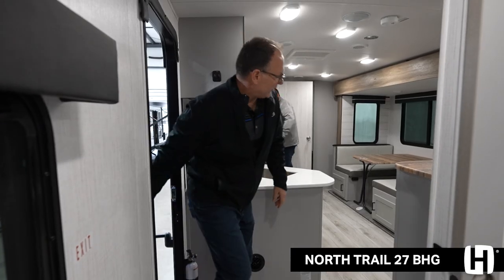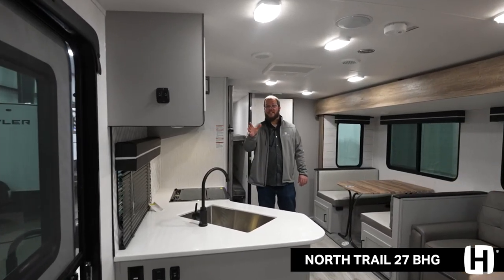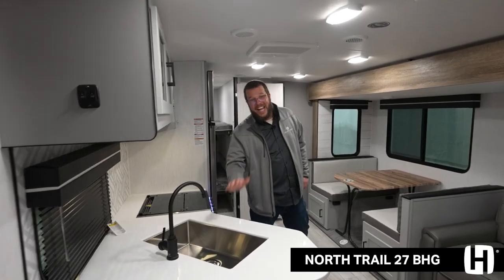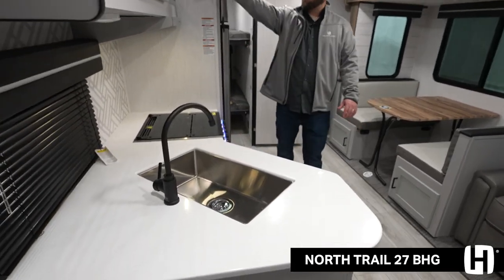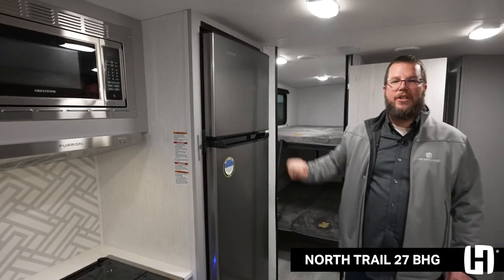The storage features on that bunk room are no joke. We have solid surface countertops, an oven and a microwave, and a 10.7 cubic foot residential refrigerator in here.